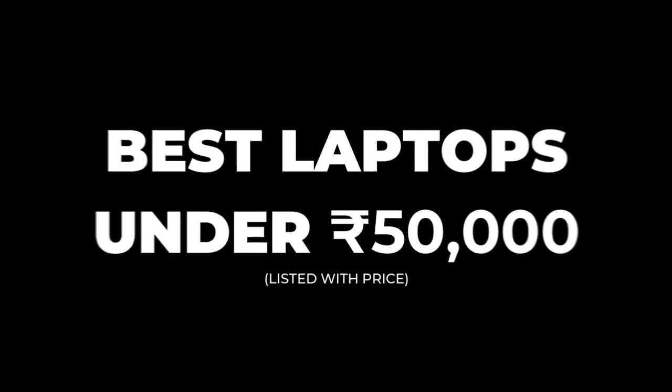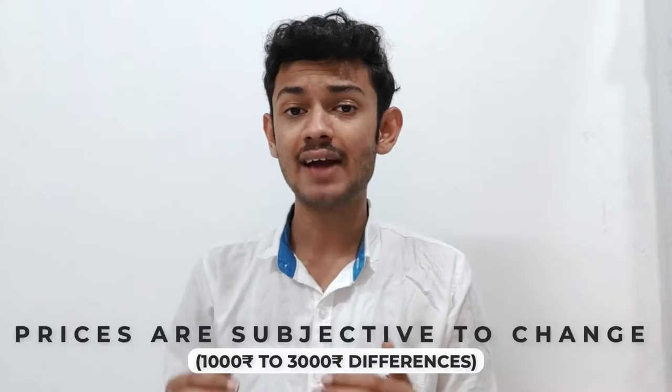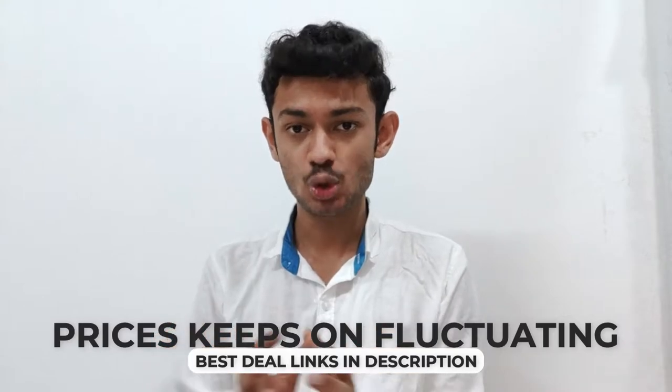Hi guys, this is Yadu Yash, welcome back to another video. Today we will be taking a look at a few laptops which you can buy in today's market for better performance, daily use, or light gaming. These 5 laptops are the best at their prices. Note that this was recorded during a sale, so there may be a difference of 2,000 to 3,000 rupees by the time you are watching this, as laptop prices change almost every day. So without wasting any more time, let's get started.